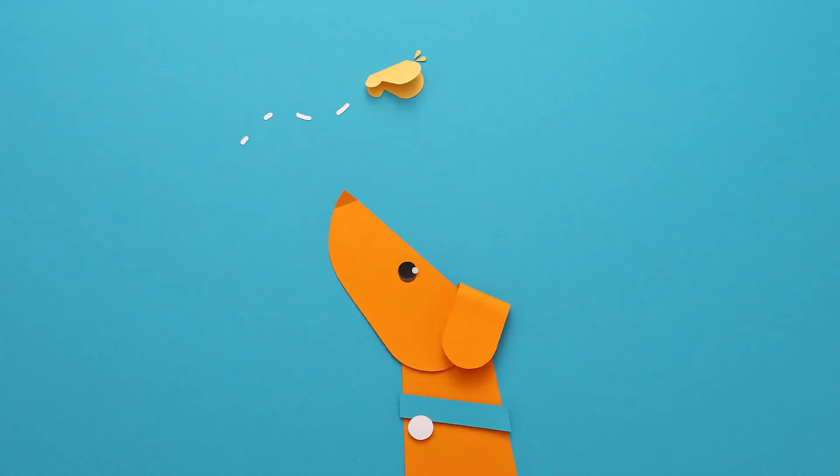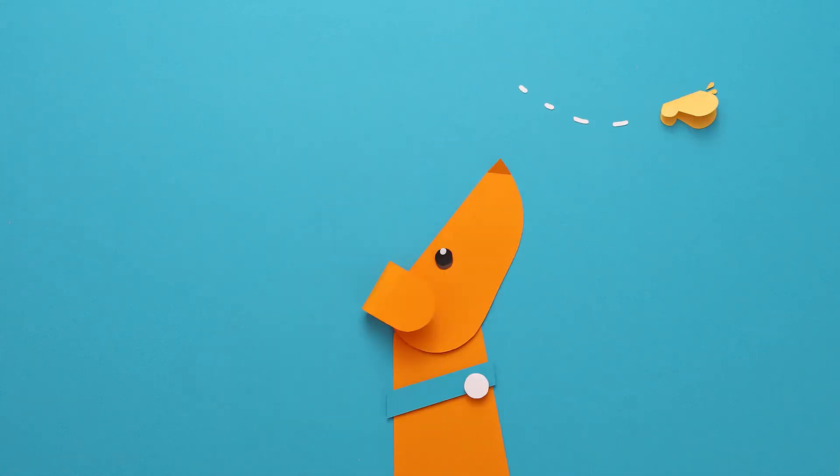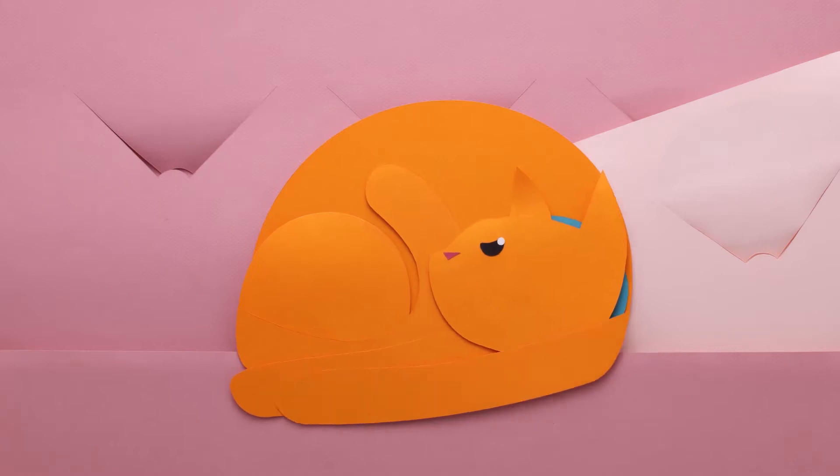Oh look, it's your pet! So cute! You must really love the old furball, huh? Anybody would.